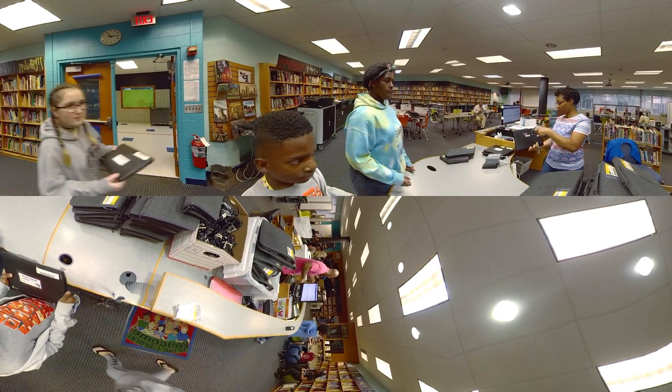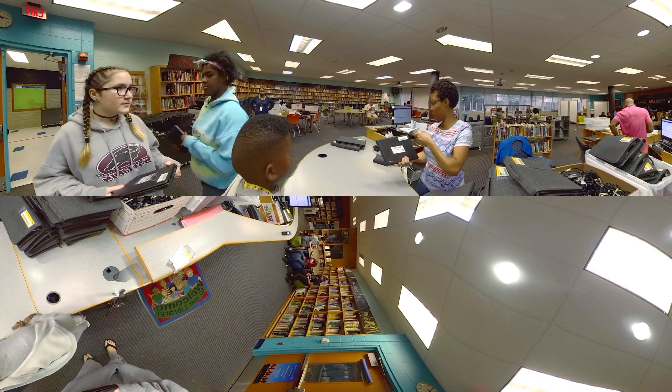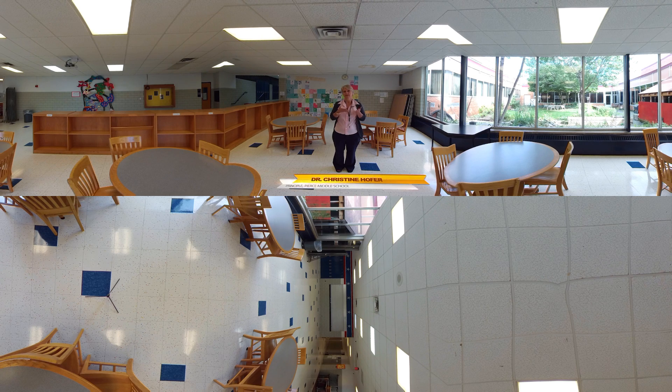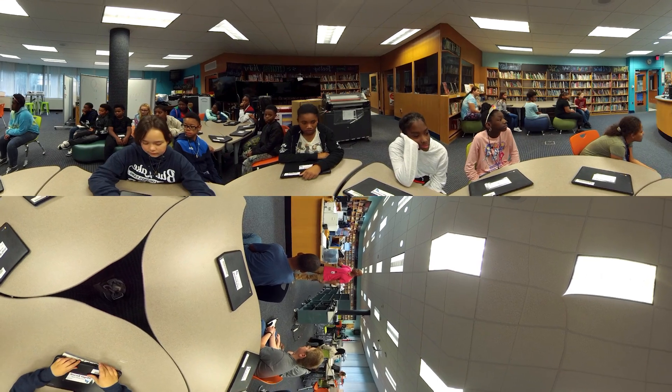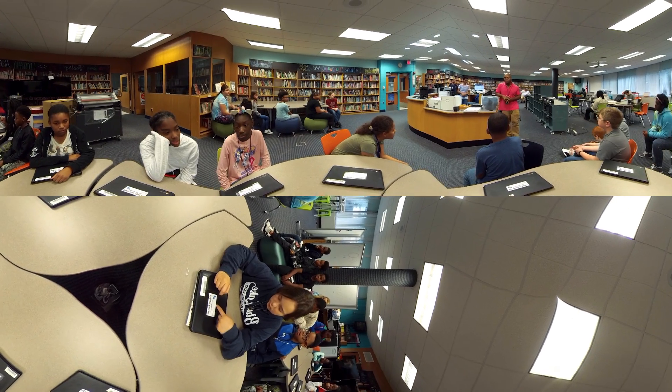We find that we can have our students learn at a deeper level when they have the proper tools. They are using technology to gain information, but putting their efforts into problem solving and sparking their curiosity and learning how to work collaboratively — and the tools that we have in place help us to achieve that goal.